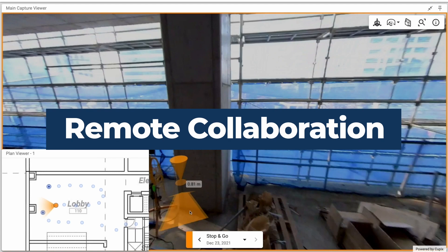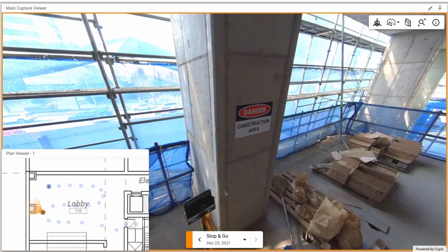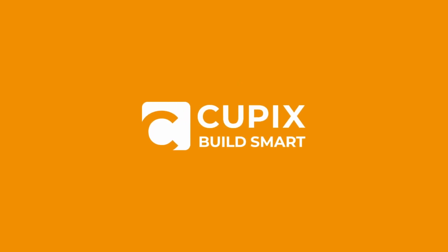Your 3D digital twin is automatically created and available to share and collaborate with your team on the web. Cupix. Build smart. To learn more, visit www.cupix.com.